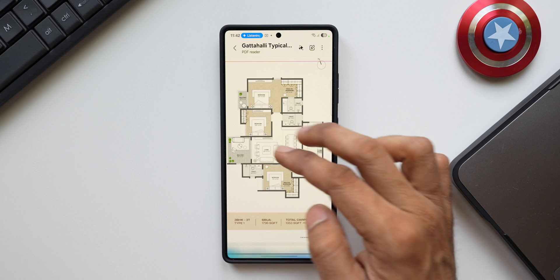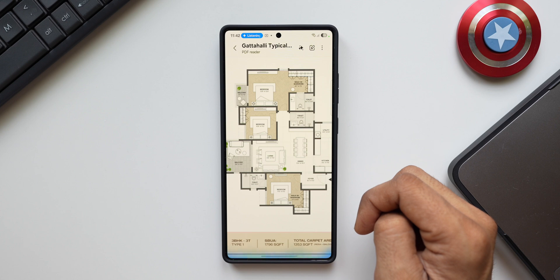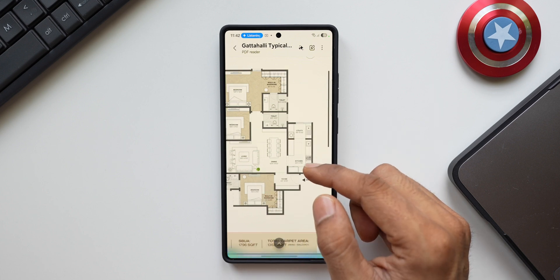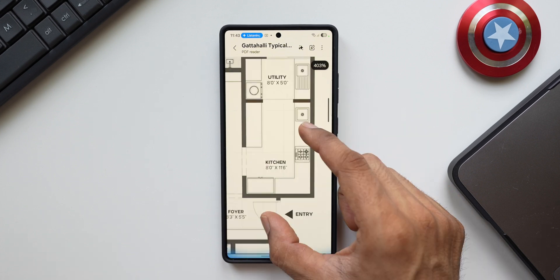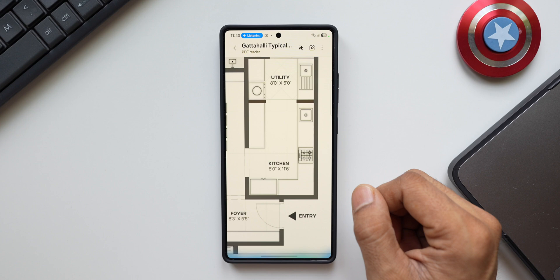Host: Can you tell me the total size of all three bedrooms? Gemini: The master bedroom is 11 feet by 14 feet 10 inches; the other two bedrooms are 11 feet by 10 feet each. Host: I need the total square footage of all three bedrooms combined. Gemini: The total square footage of all three bedrooms combined is about 441 square feet. Host: Can you tell me the kitchen size in square feet? Gemini: The kitchen is 8 feet by 11 feet 6 inches, which is 92 square feet.